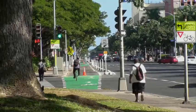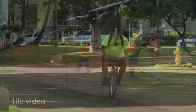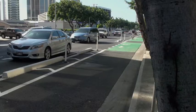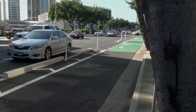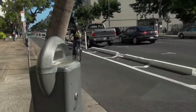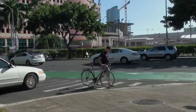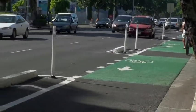While the cycle track was being installed, the city also worked on widening the Civic Center bike path from Alapai Street to Punchbowl Street. Currently, the cycle track operates as a one-way facility for bikes heading eastbound toward Diamond Head. By summer, the city plans to convert it into a two-way facility, allowing cyclists to pedal in both directions.